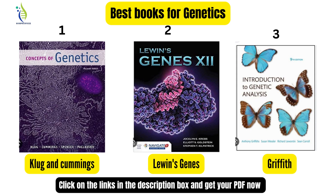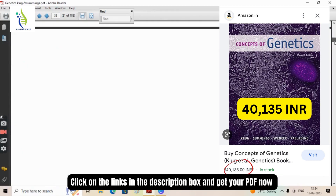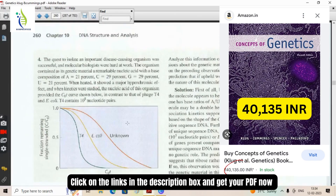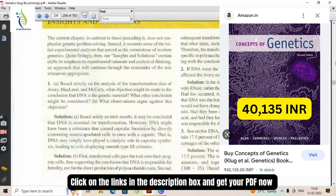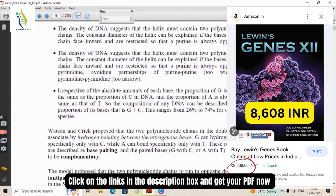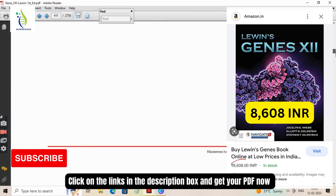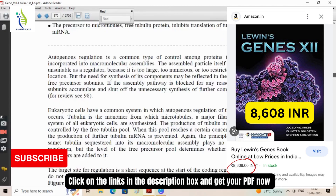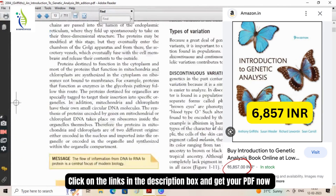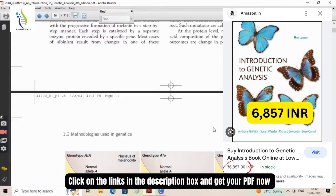As per my opinion, these are the three best books for genetics at the undergrad level. The first book, Klug and Cummings, is priced at 40,135 INR on Amazon — quite expensive. The second, Lewin's Genes, comes for 8,608 rupees, with very high PDF quality and good resolution. The third, Griffiths, is one of the best books for genetics at both undergrad and postgrad levels, priced at 6,857 rupees.